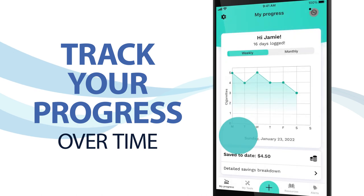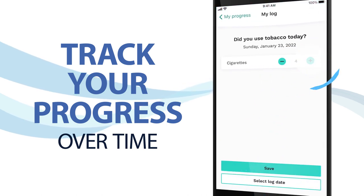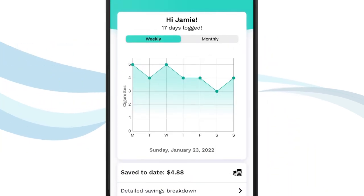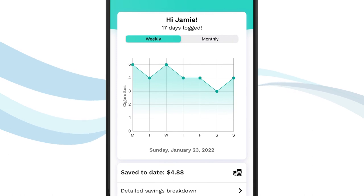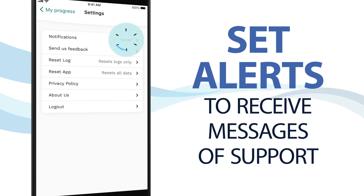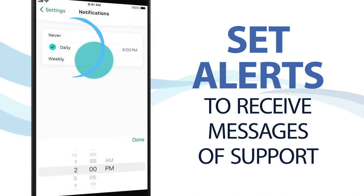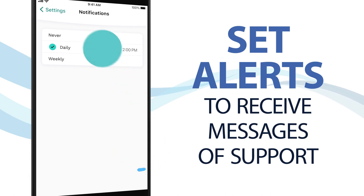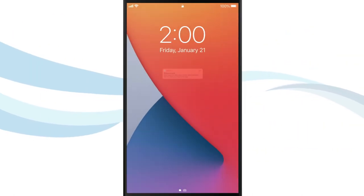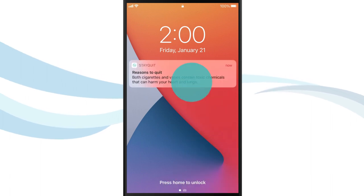Track your daily usage in the app. You can always add your details later if you forget to log a day. The app will display your progress over time and the amount of money you've saved to date by reducing tobacco use. Turn on notifications to start receiving daily messages of support after you have used the app for a few days. These alerts will show up on your phone's home screen and help motivate you to stay on track.